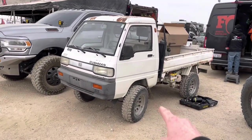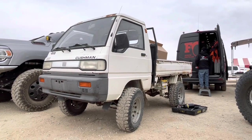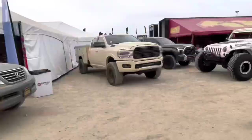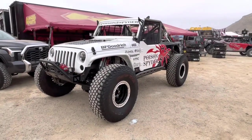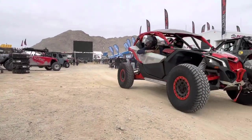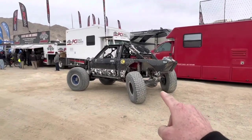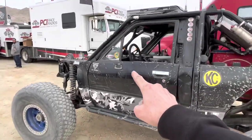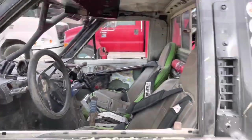Oh guys, totally check this out — this is a K truck from Japan. K-Turaku. Yeah, bring out the Toyotas. Check out this totally awesome second-gen mini truck with the rear steer. And dude, Marlin Crawler all the way! Oh man, someone's had a lot of fun with this guy.